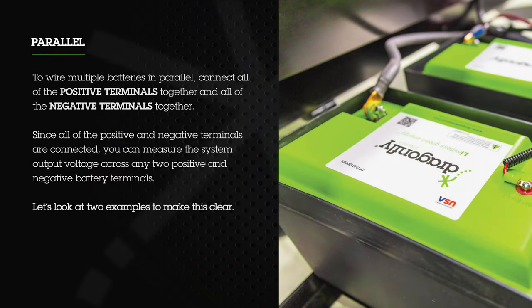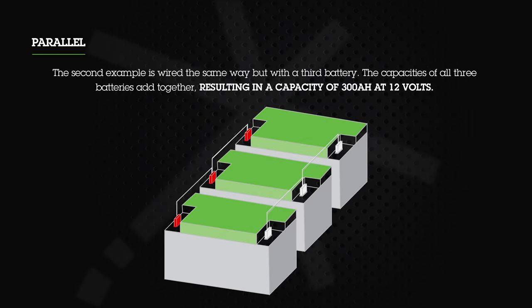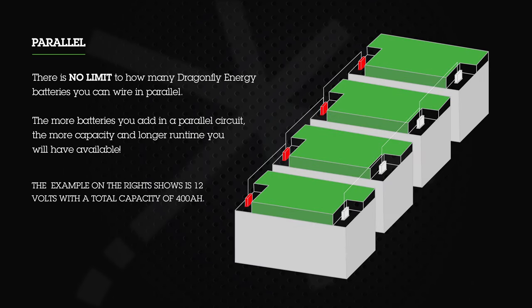To wire multiple batteries in parallel, connect all the positive terminals together and all the negative terminals together. You can measure the system output voltage across any two positive and negative terminals. For example, two 100 amp hour batteries in parallel gives 12 volts at 200 amp hours; adding a third battery gives 12 volts at 300 amp hours. There is no limit to how many Dragonfly Energy batteries you can wire in parallel — the more batteries you add, the more capacity and longer runtime you'll have available.